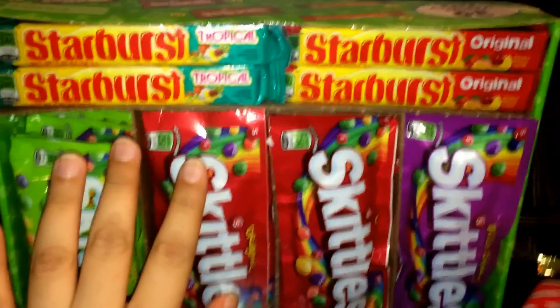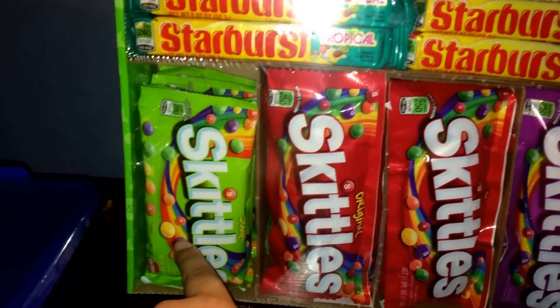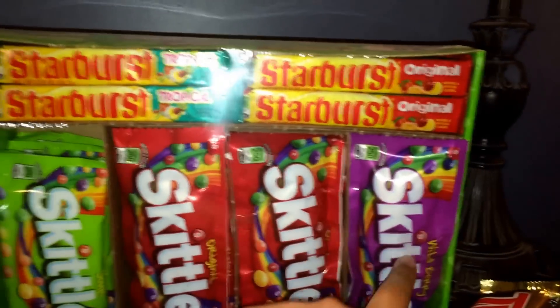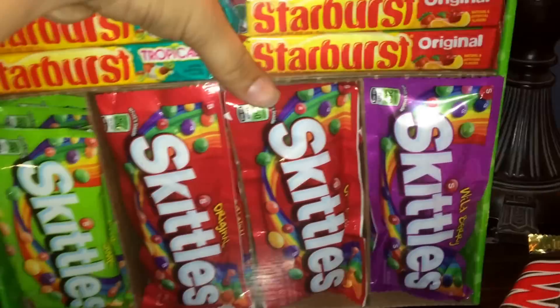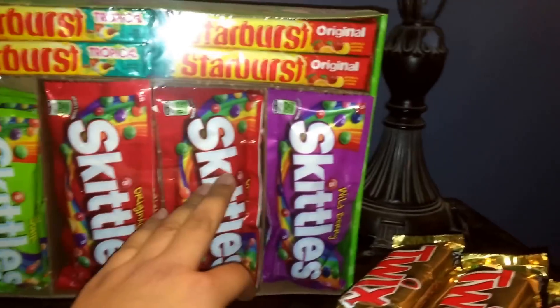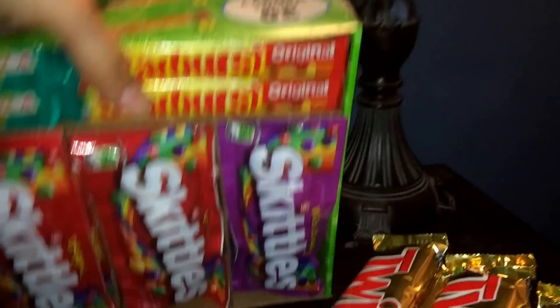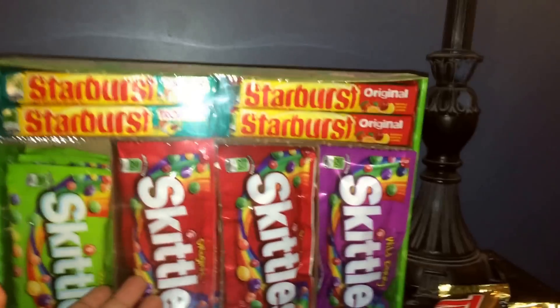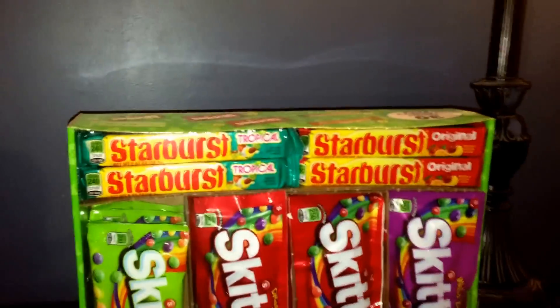I also bought Starburst tropical, Starburst original, Skittles sour, original Skittles, more original Skittles, and wild berry Skittles. There are 30 count in this pack and I haven't opened it because I barely got it today. I'm going to sell each of these for a dollar each — this pack is around fifteen dollars — so if I sell each for a dollar I'll make fifteen dollars, and with that money I could buy more boxes and sell more candy.